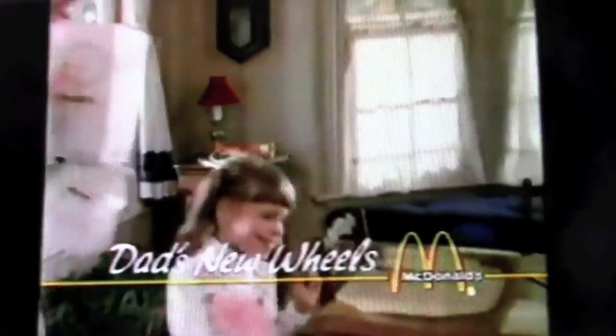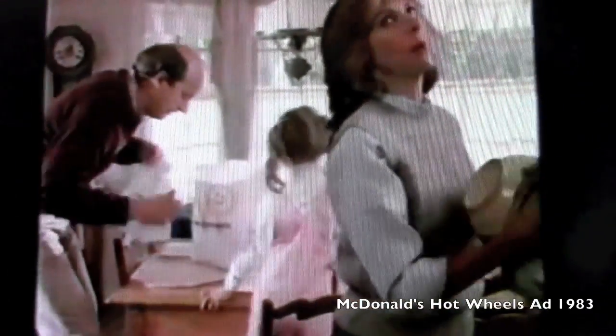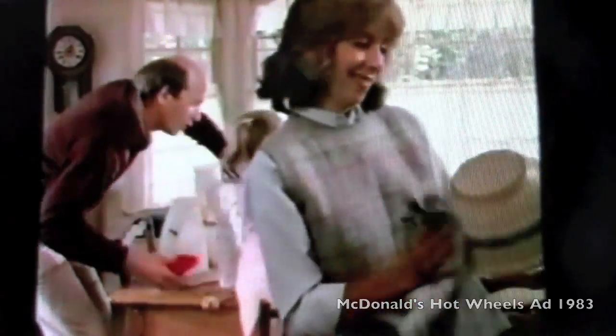Ma, Daddy's back from McDonald's! Sweetheart, you'll never guess what I got. Big Mac, fries and a shake. I've got a Corvette Stingray! A Corvette? A Corvette? You bought a Corvette? Yeah, it's a Mattel Hot Wheels car. See?